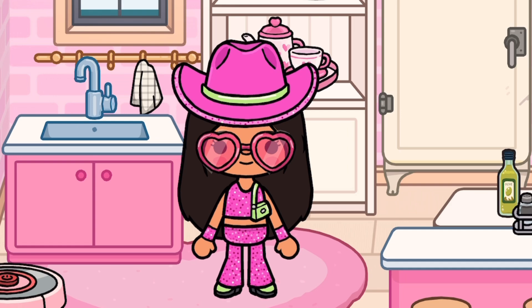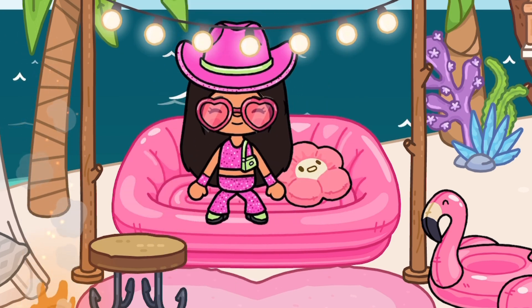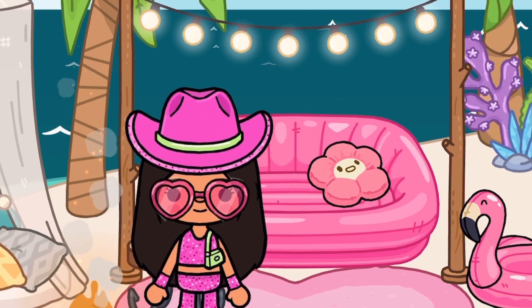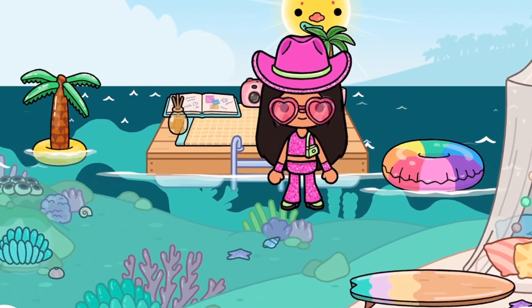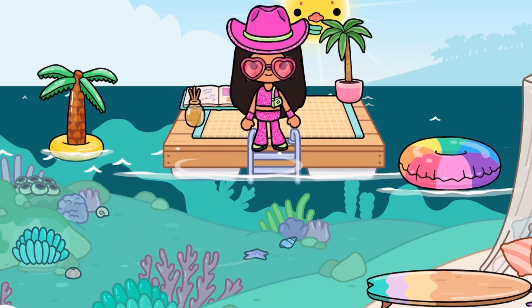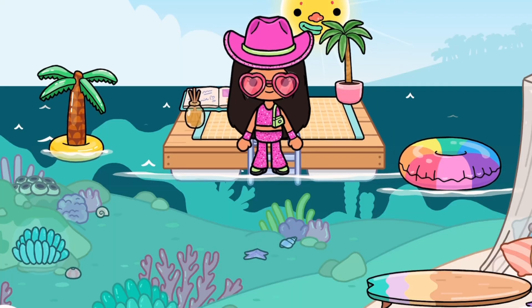Alright guys, so here's my super lounge. This is where Barbie would lounge and she can see everything, like the sea. Also, why does the sea look so dark? Normally it looks so much lighter. And then over here we have this thing on the ocean — it's like a bed on the sea where you can relax.